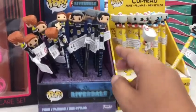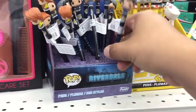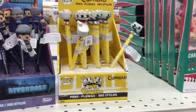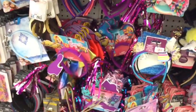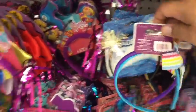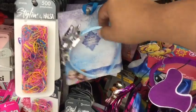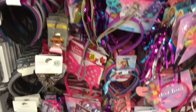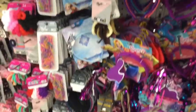I'm in the makeup aisle and there are these pens — they're Riverdale themed, and they also have Cuphead. Let me know if you guys know that show. They also have these really cute little bows for little girls, and they have the Frozen one — I like the detail in that, very nice. And the Minnie Mouse ones, which I know you've probably seen many times, but they have them again.